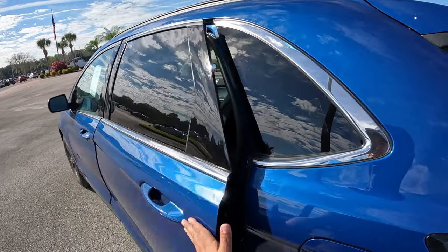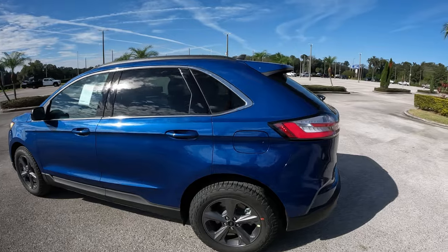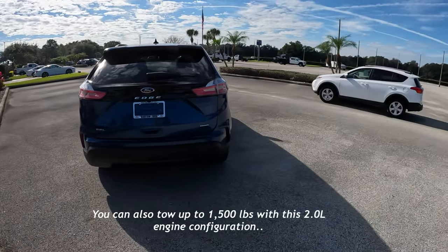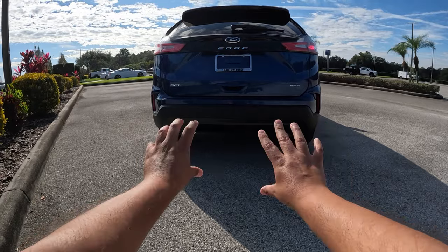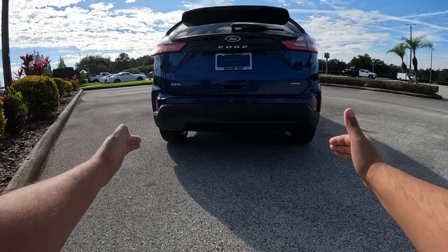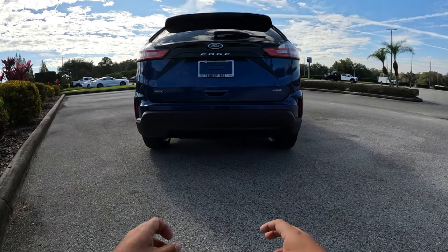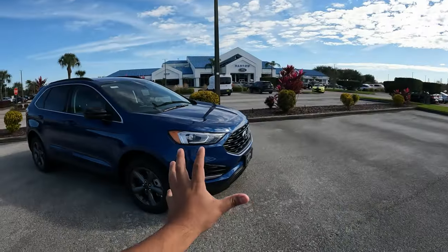The interior color gives a distinctive look to this 2022 Ford Edge. At the rear, we have hidden exhaust tips — Ford used to show exhaust tips integrated into the bumper on models like the Escape, but this one no longer has that integrated look. Coming up front, we have daytime running lights, LED headlights, and LED fog lights.